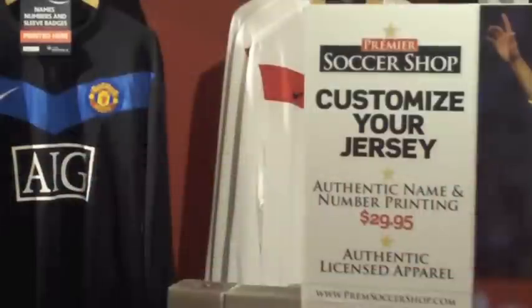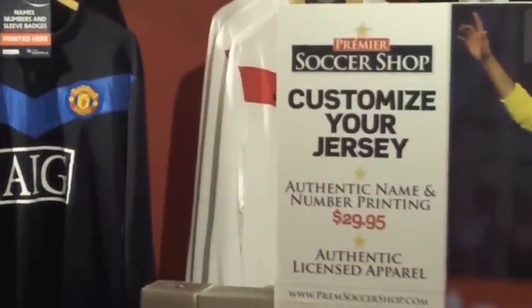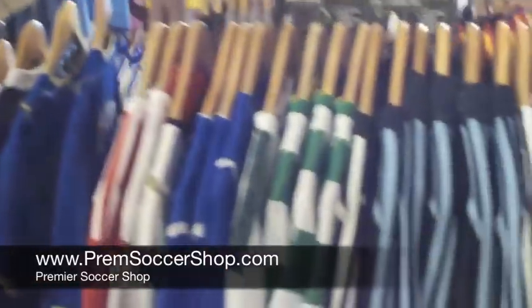Hi everyone, thanks for visiting us again at Premier Soccer Shop and premsoccershop.com. Just wanted to give you all a bit of a tour of the new World Cup stuff we got into the shop this week.